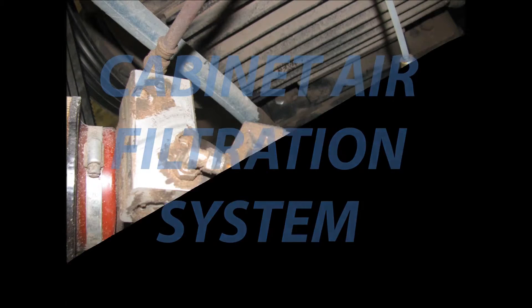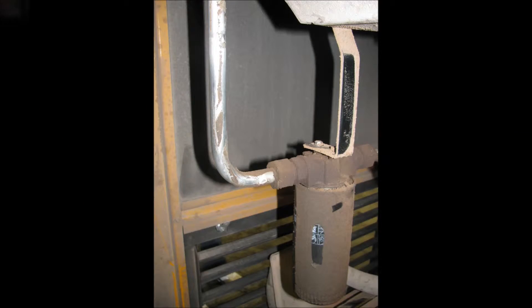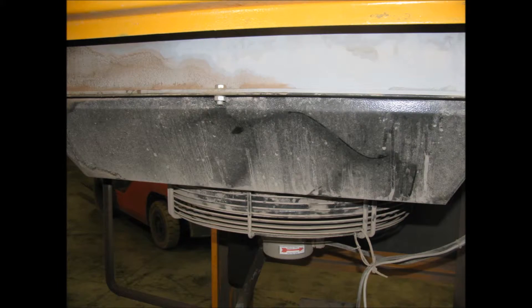Allow us to introduce you to our optional cabinet filtration system. Even in the cleanest of shops, inlet cooling air is littered with fine dust and debris that over time accumulates on key components, degrading their cooling efficiency. The most notable components impacted by dirt buildup are the compressor oil cooling radiator and the compressed air aftercooler.